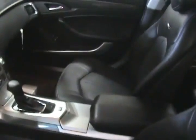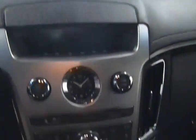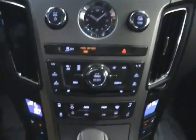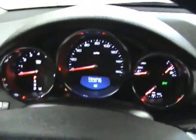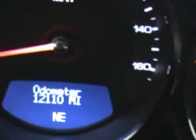Now we'll take a look inside. Inside we have a nice leather interior with heated seats. It does come with OnStar for a three-month trial period as well as a three-month trial period of XM satellite radio. We can see here that everything lights up nicely. And over here we can see our actual mileage of 12,110 miles, so fairly low mileage.